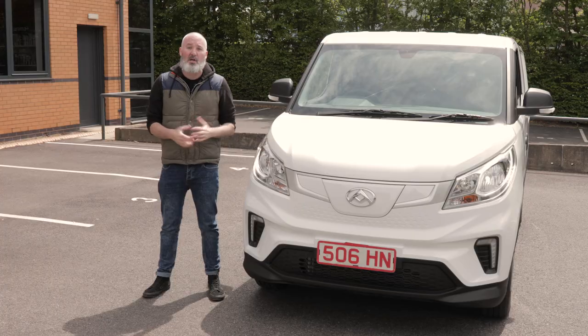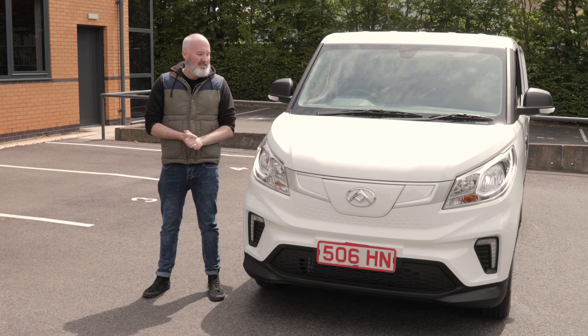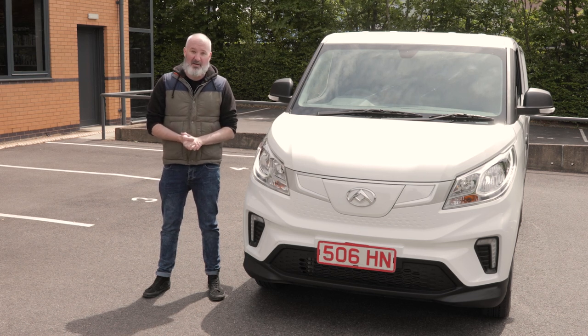The Maxxis eDeliver 3 is the shape of things to come. Like the first iPhone — great but not perfect. With 1,000 kg payload at top spec and up to 200 miles of range, it answers the key concerns about electric vans. Just as the original iPhone started the smartphone revolution, this van feels like it's going to start the electric van revolution.